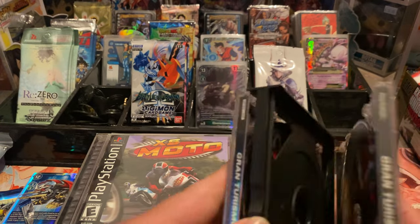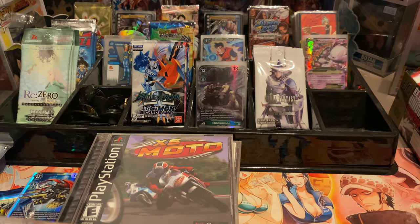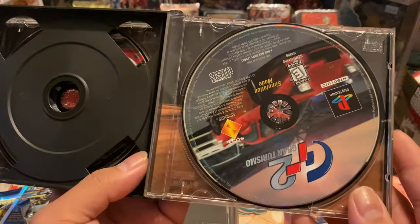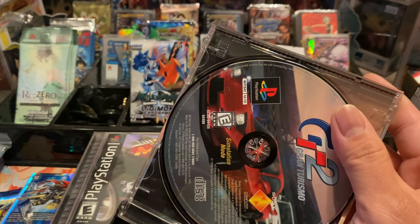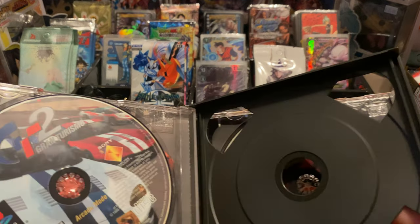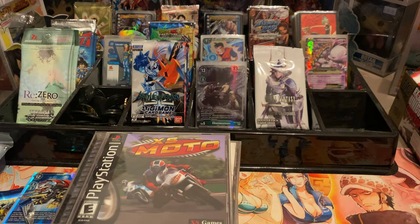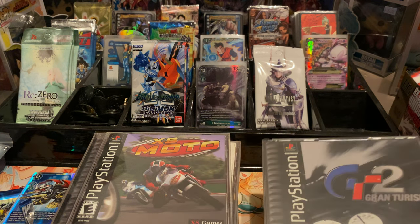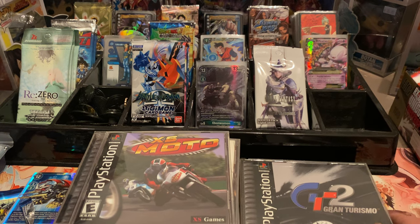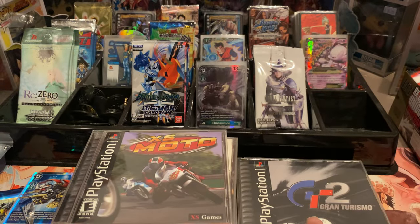Let's see what's inside — it comes with that. Wait, is it missing two discs? It's got arcade mode and simulation mode... is this missing something? That's why you gotta be careful with eBay people. Oh, never mind — I was wrong, sorry about that. It says two discs, so there were only supposed to be two discs in there.